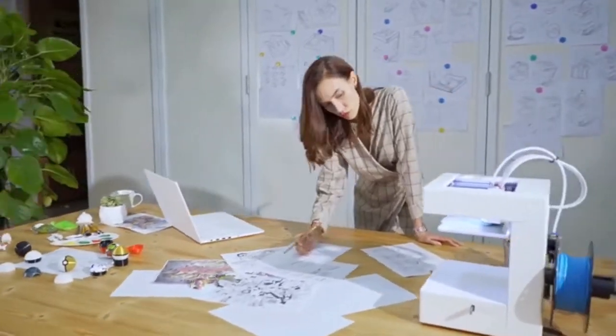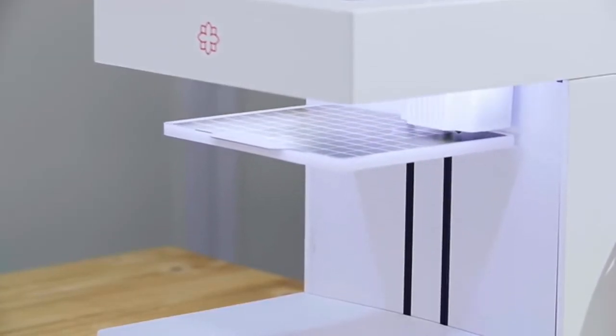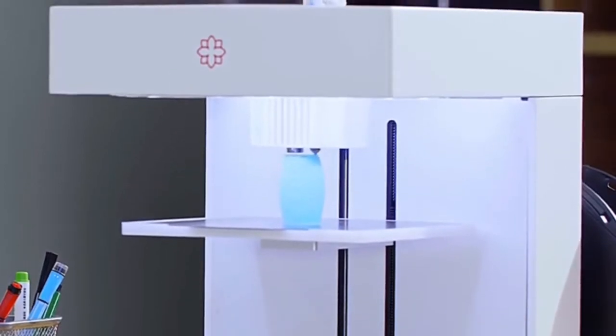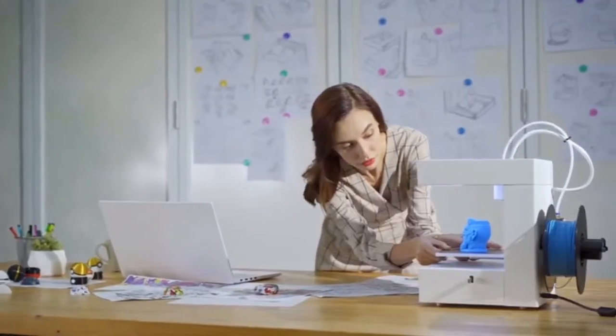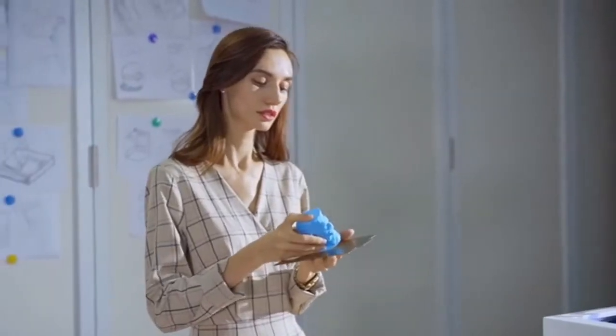Rose Go is intelligent. It has an automatic leveling function that makes necessary adjustments using an advanced software algorithm, leaving you free to concentrate on your creations instead of print setup. If filament runs out, Rose Go will stop and remind you to replenish it. When printing is done, models easily detach from the print bed thanks to a specially made PEI material.